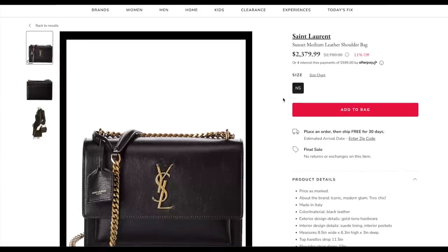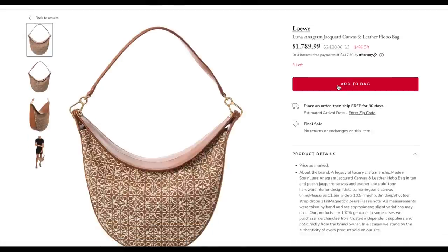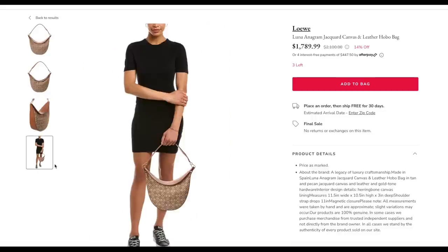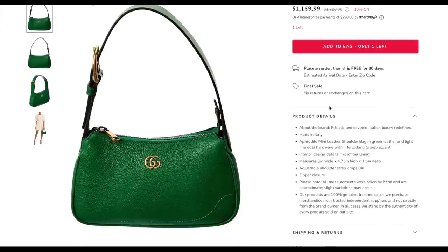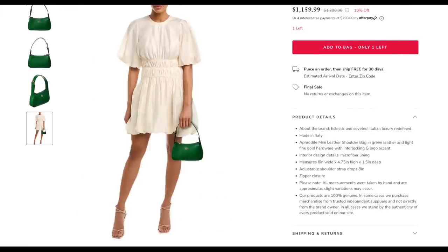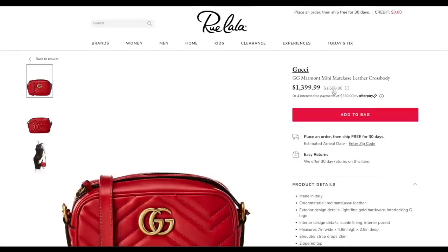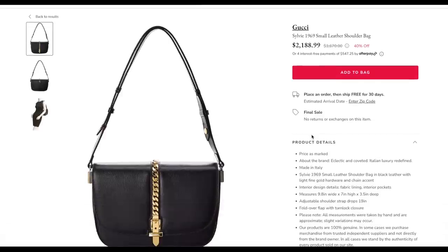We have the Saint Laurent sunset bag in the medium size — the exact same one I've got — at 11% off, going from day to night really easily. We have the Loewe Anagram canvas hobo bag, and they also have some Loewe shoes on sale. They have the Gucci Aphrodite — probably my favourite Gucci bag right now. The small size in green is gorgeous at around $100 off, 10% off. They also have loads of Gucci Marmont bags in different colours, all marked down at different prices. The Gucci Sylvie 1969 has a fantastic 40% off — this is a classic with grained leather that won't scratch easily, adjustable strap, very simple, not too in your face, and will stand the test of time.